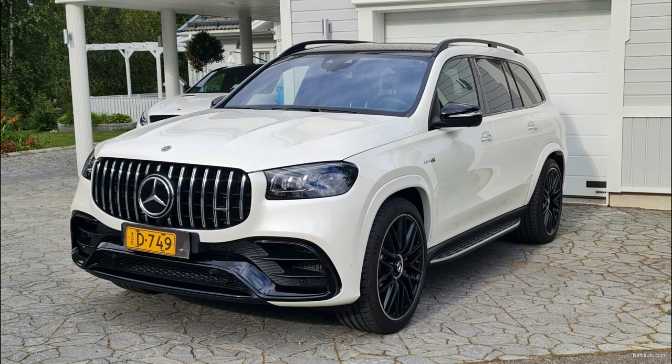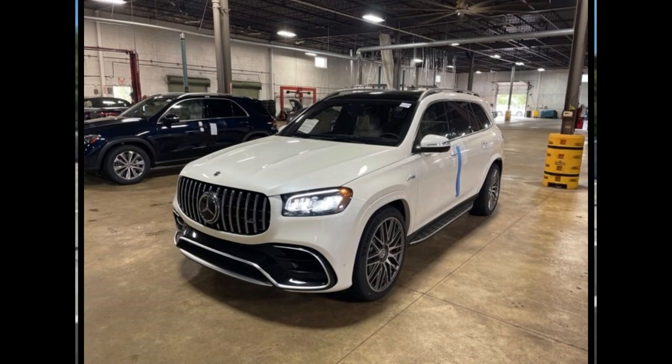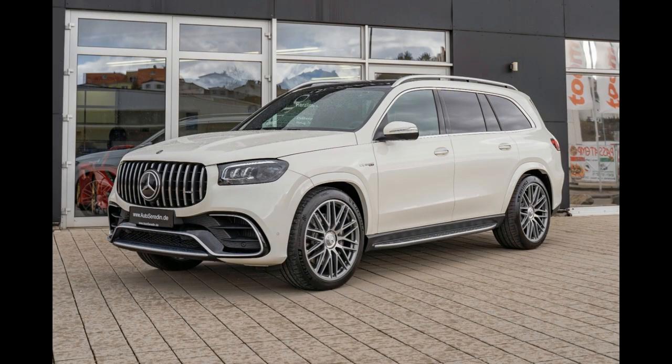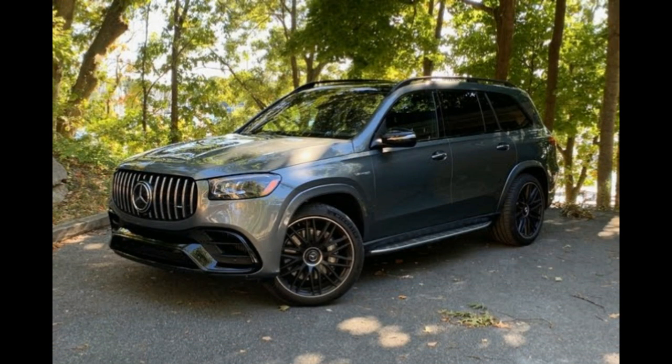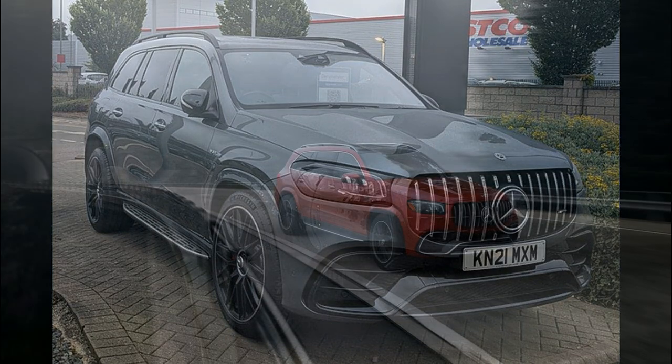Although Mercedes V8s were hard to come by in 2022, the turbo inline-six mild hybrid powertrain in the GLS 450 is nothing to sneeze at. In our evaluation during the 2020 SUV of the Year competition, the engine and nine-speed automatic transmission worked seamlessly to deliver a 5.8-second 0-60 mph time, which is only slightly off the pace of its chief rival, the BMW X7 xDrive40i.